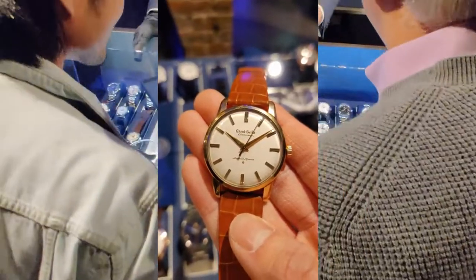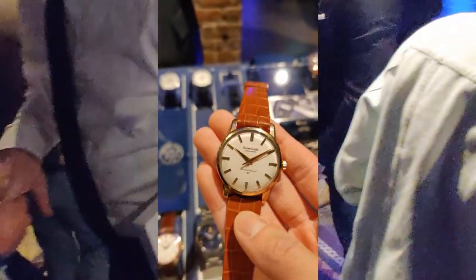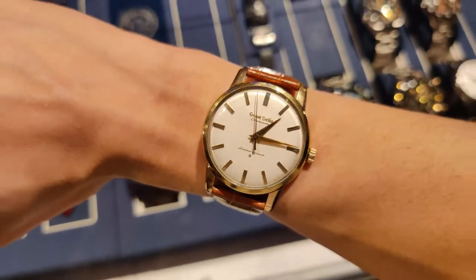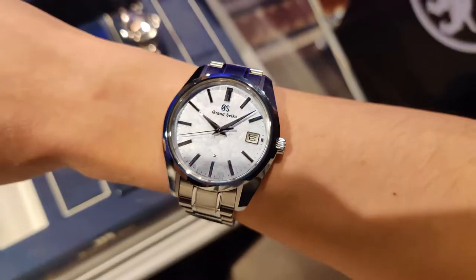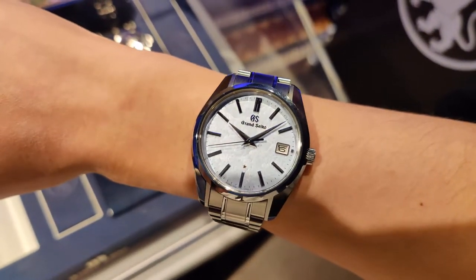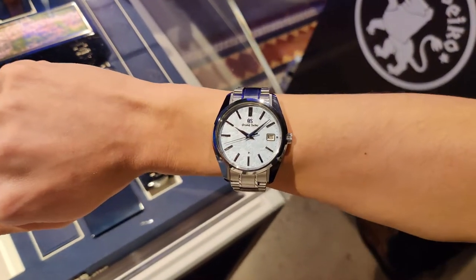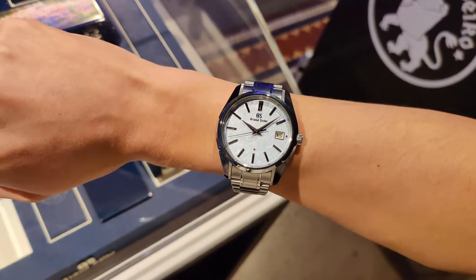While some watches were confined to their display cases, they did have some available to try on. The first watch I wanted to see in particular was the Grand Seiko First. It was released back in 1960, and for the past two years I've been looking to buy one from Yahoo Auctions Japan — holding one in real life will help me know what to look for when buying online. Another watch I tried on was the SBGP017, the Sea of Clouds. It's a quartz watch with a display case back, but while the design is decent, it didn't wow me as much as I expected, so I don't think I'll be adding it to my collection.